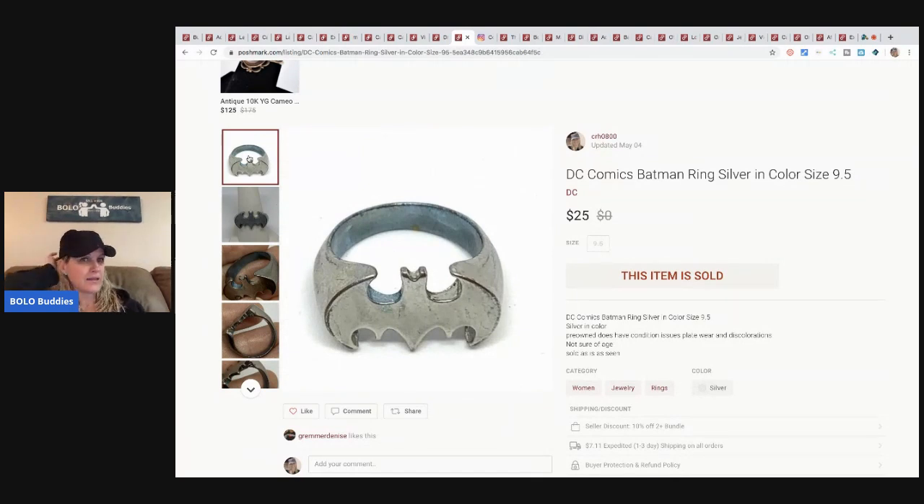People still look for items like these because they're hard to find. I could not find this exact ring when I tried to find comps. I did not clean it up — it may clean up a little — but just disclose: pre-owned, does have condition issues, plate wear and discolorations, not sure of age, sold as-is as seen. A subscriber bought this — thank you so much. I really appreciate it and I hope you're enjoying your Batman ring!